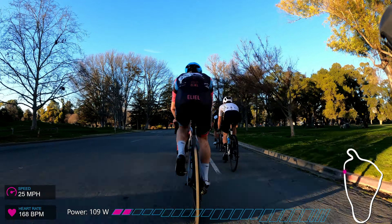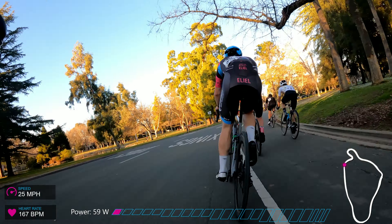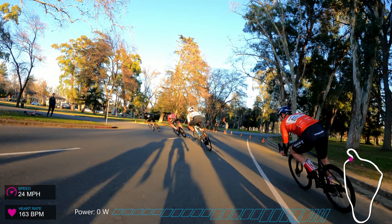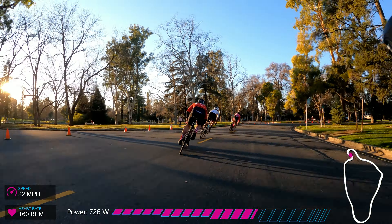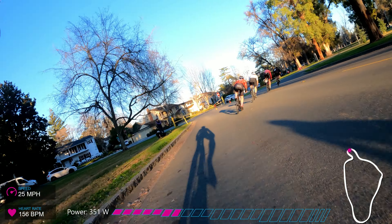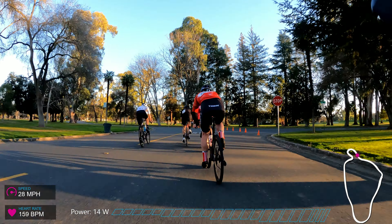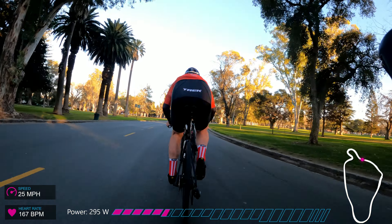Coming into that hairpin again, a lot of people at the front struggle to judge how fast they can take it. The cyclocross racer at the front takes it pretty well, but look at the gap that opens up that I have to close. Efficient lines through that hairpin are going to pay dividends at the end of the race. There goes a little counter-attack and everybody's on it.